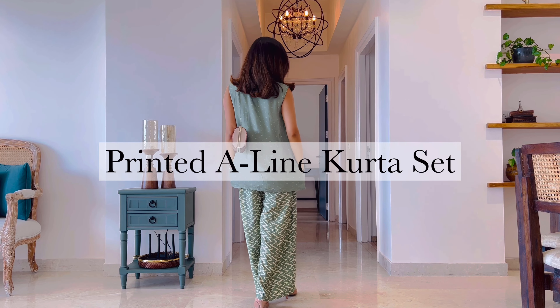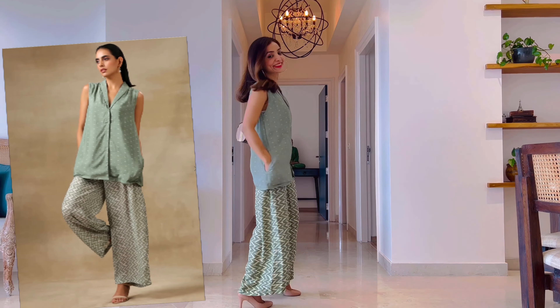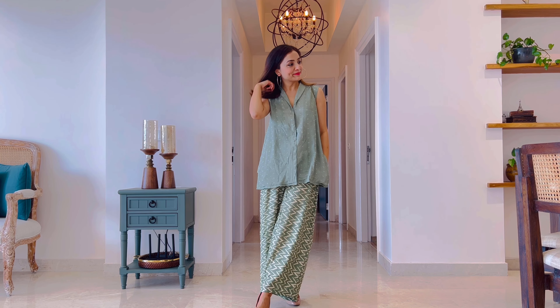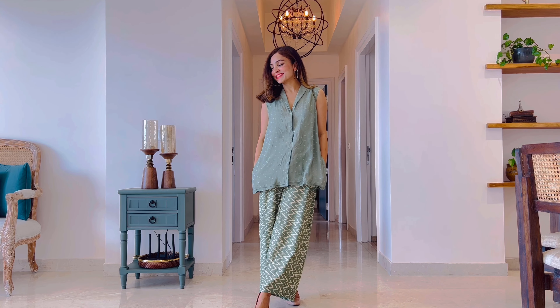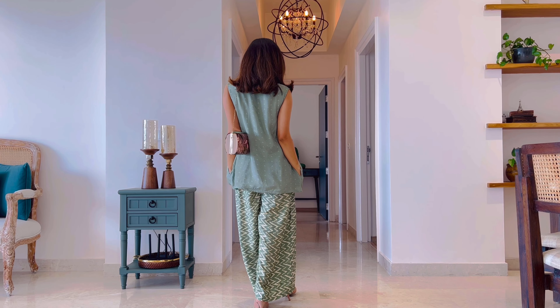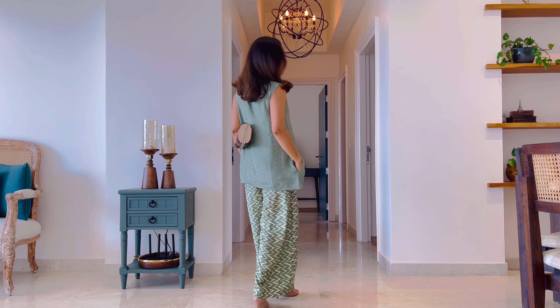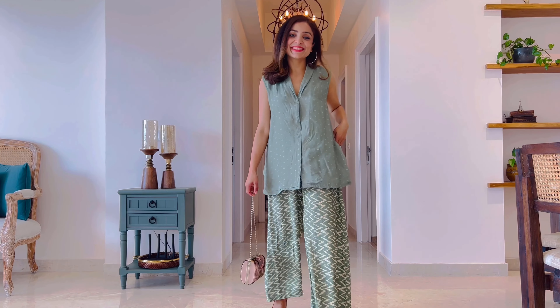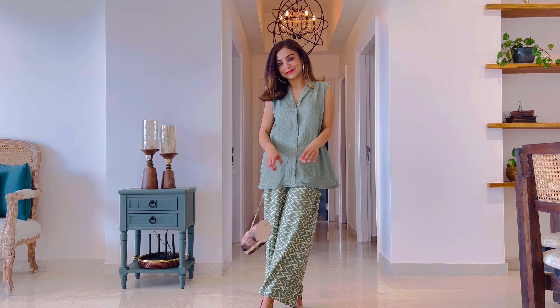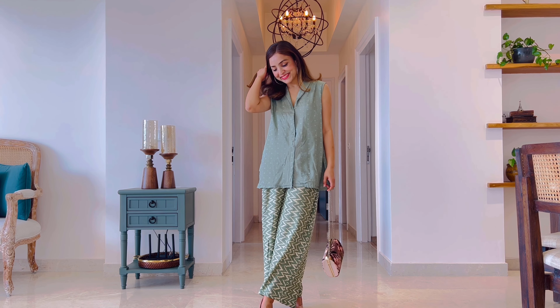The next set is this light pistachio green A-line kurta set. One thing I loved about this brand is that their designs are very modern and perfect for today's woman who juggles multiple things at a time. This set has a button-down sleeveless short-style kurta with a collar, and unlike the other two sets, it has a contrast color and print for the top and the bottom. Once again it's made in muslin silk so it will wrinkle easily and needs dry cleaning. The top has cotton lining but the bottom has no lining — however, it is not at all see-through.